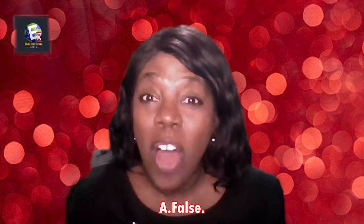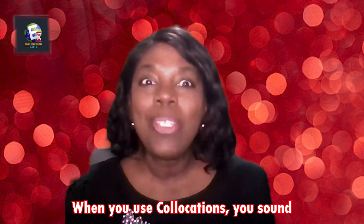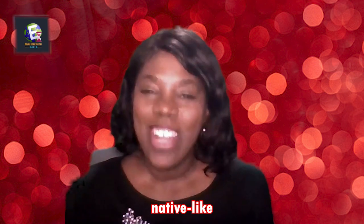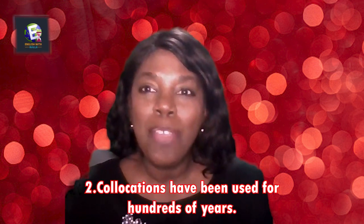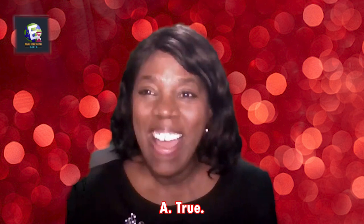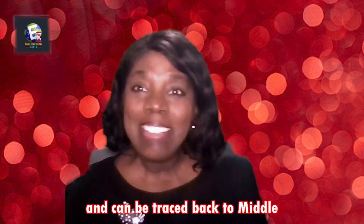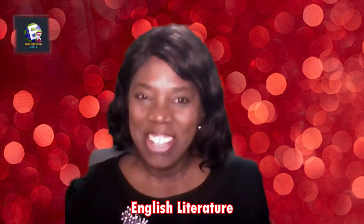That is false — when you use collocations, you sound native-like. Question two: Collocations have been used for hundreds of years. That is true! Collocations have been used for hundreds of years and can be traced back to Middle English literature.